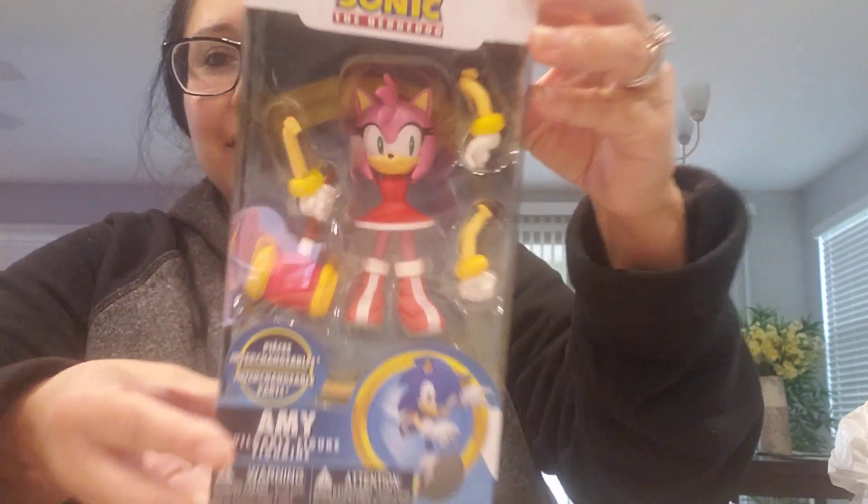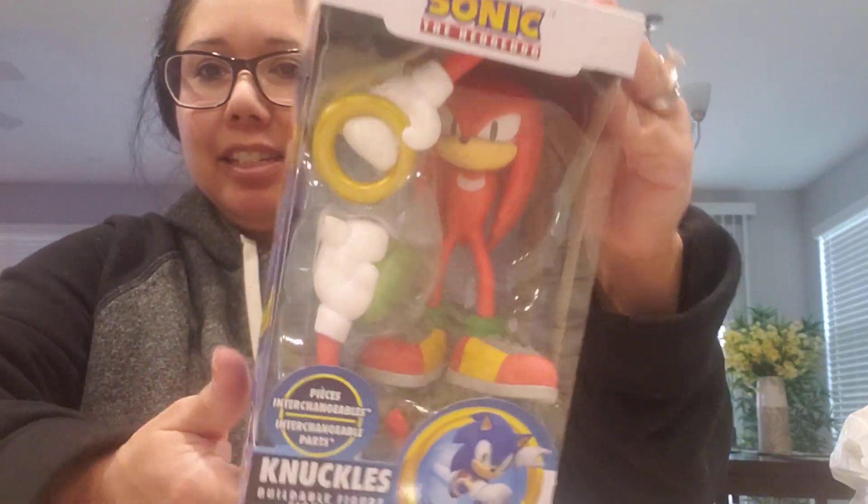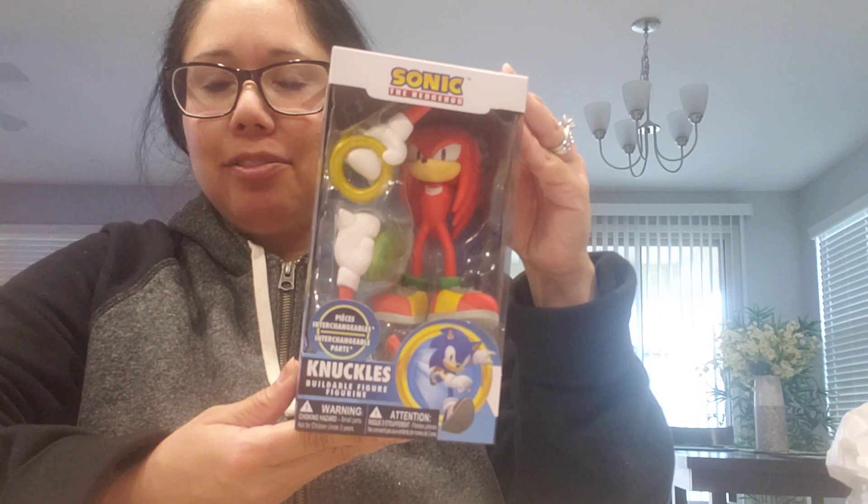I hit up a couple of Targets last weekend, and one of them actually had them. So I got four out of the five. The first one I got is Amy, and then Knuckles, who's like one of my favorites.